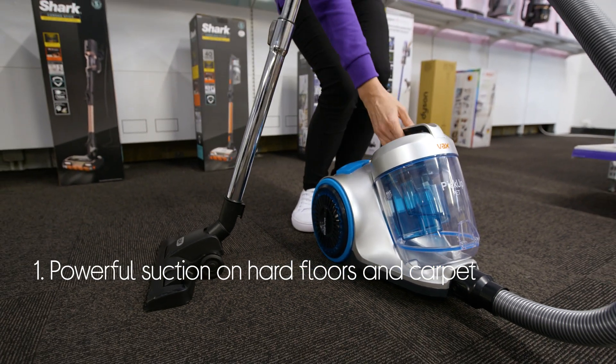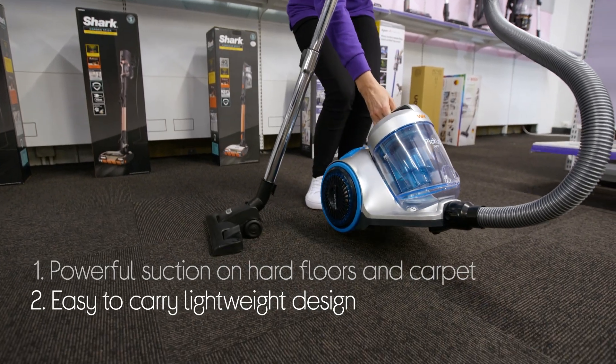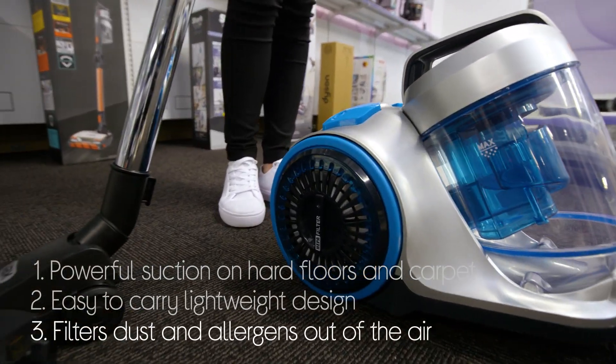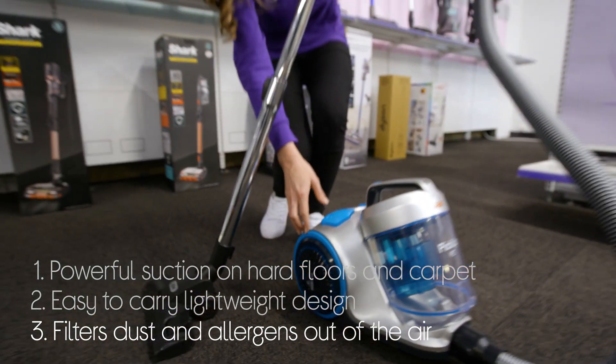It's easy to carry up and downstairs as well as store when you're not using it, because of its compact and lightweight design. And it keeps your air clean by trapping 99.98% of dust and allergens with its HEPA filter.